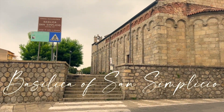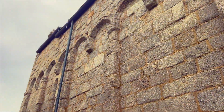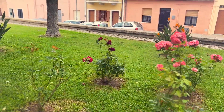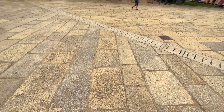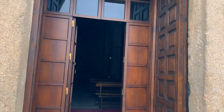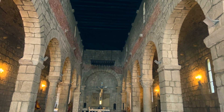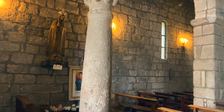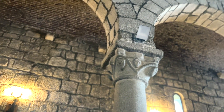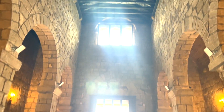Right across the street from where we were eating lunch was another site I wanted to check out: the Basilica San Simplicio. If you know me, you know I love to look at beautiful old churches in Europe, and this one is pretty old — supposedly built in the 11th century, making it the most ancient church in the north of Sardinia. It was built in the Romanesque style and dedicated to Saint Simplicius, who was a martyr. Most interestingly, in an excavation beneath the church they found the bodies of 450 martyrs. You can take a guided tour down there, so plan accordingly on your visit.